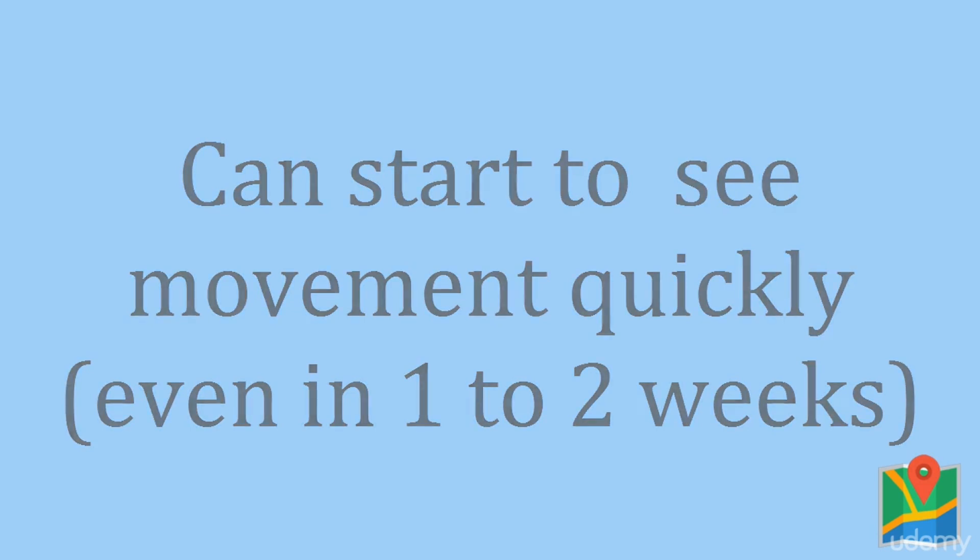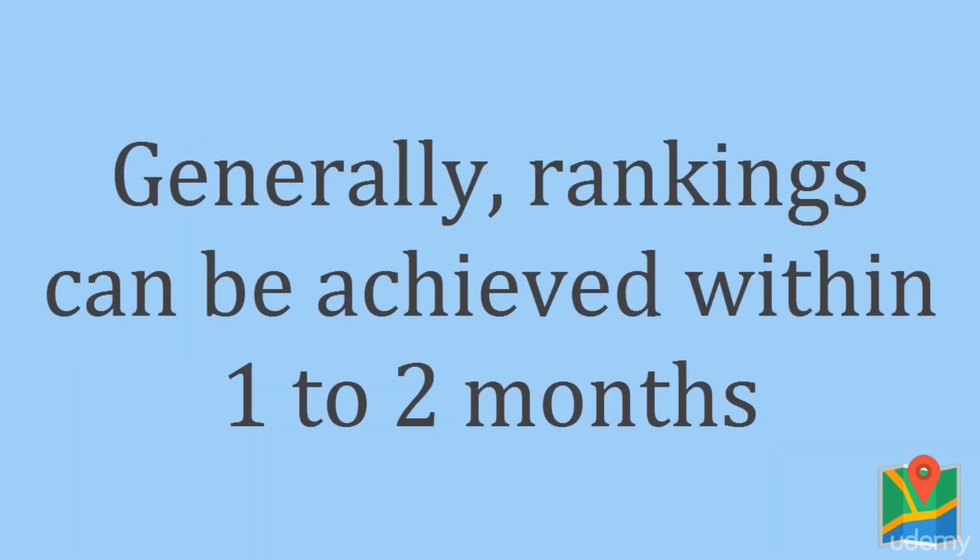With that being said, you can generally rank relatively well in under one or two months, depending on the level of your competition. So this is a relatively quick turnaround time as compared to some other search engine optimization techniques that can take a bit longer. This is definitely one of the benefits of ranking high in the Google Local Pack, especially as oftentimes you'll notice that the local pack is going to rank higher than other search results.